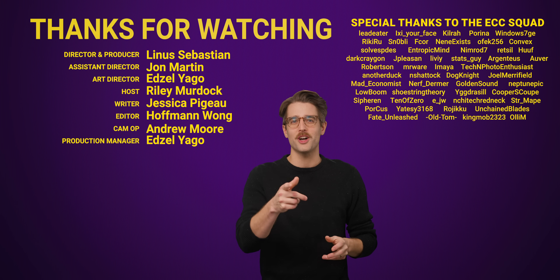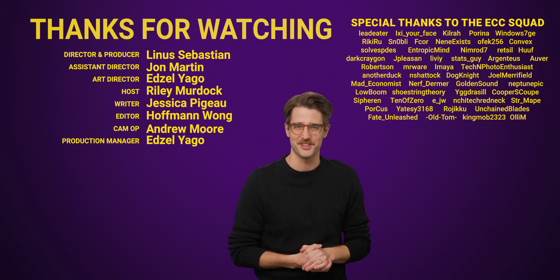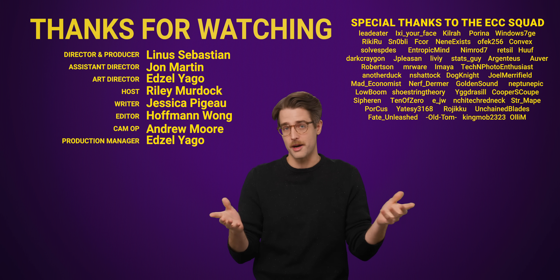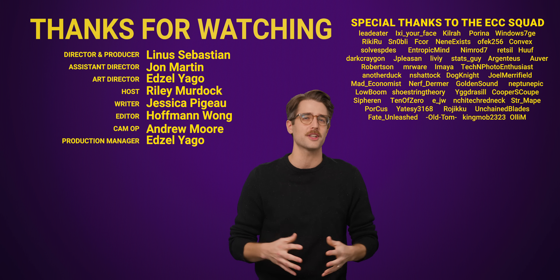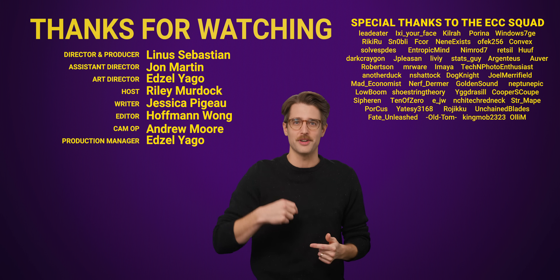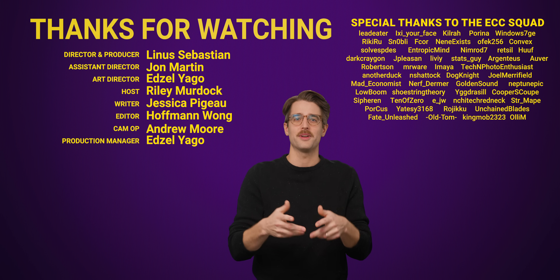Thanks so much for watching this whole video. Like the video if you liked it, dislike it if you disliked it. Check out our other videos, comment below with video suggestions, and don't forget to subscribe.